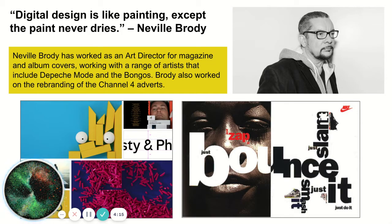Neville Brodie is an exciting designer who has recently created a rebrand for Channel 4, so you may see the adverts next time you watch TV. Graphic Design can be everywhere — TV, film, marketing, and media.